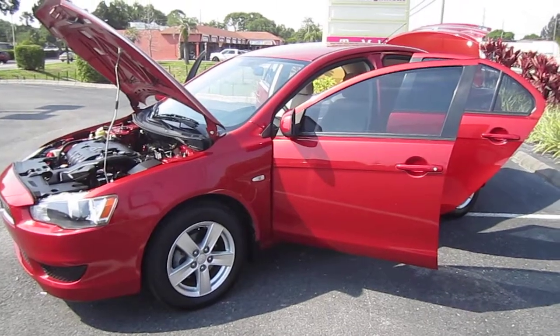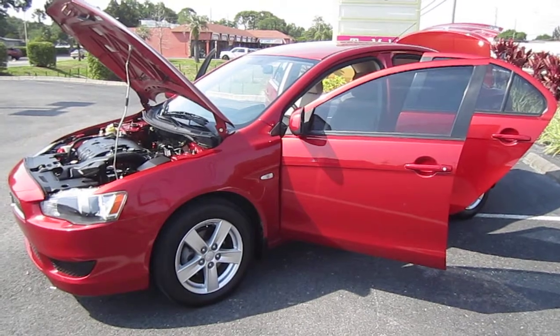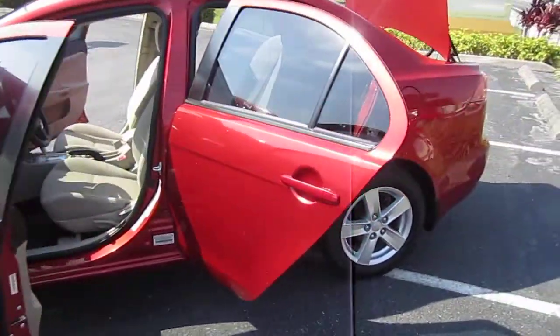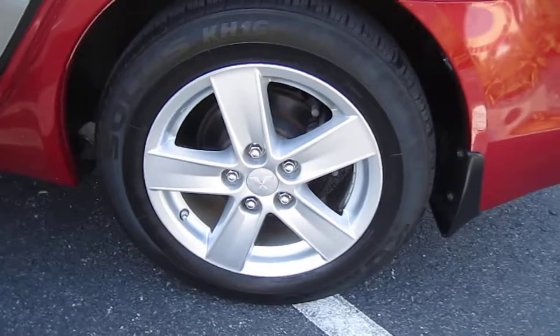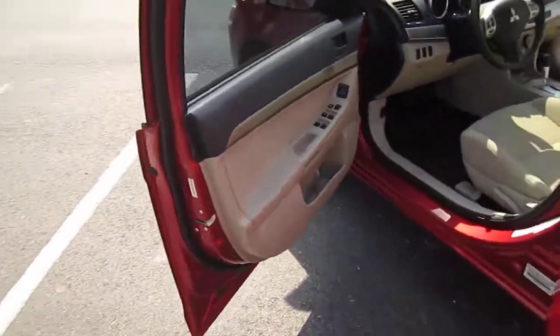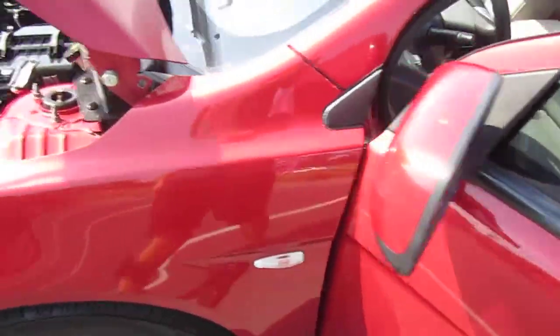Good afternoon YouTube, here's Nick from Meticulous Motors again. Here for sale today we have a beautiful 2009 Mitsubishi Lancer ES four-door sedan — a really nice car. This is the sport model; it comes with alloy wheels and the four-wheel disc brake upgrade. Beautiful red color with a clean tan and black interior. It's a non-smoker, pet-free vehicle, very clean on the inside, with beautiful red metallic paint on the outside.